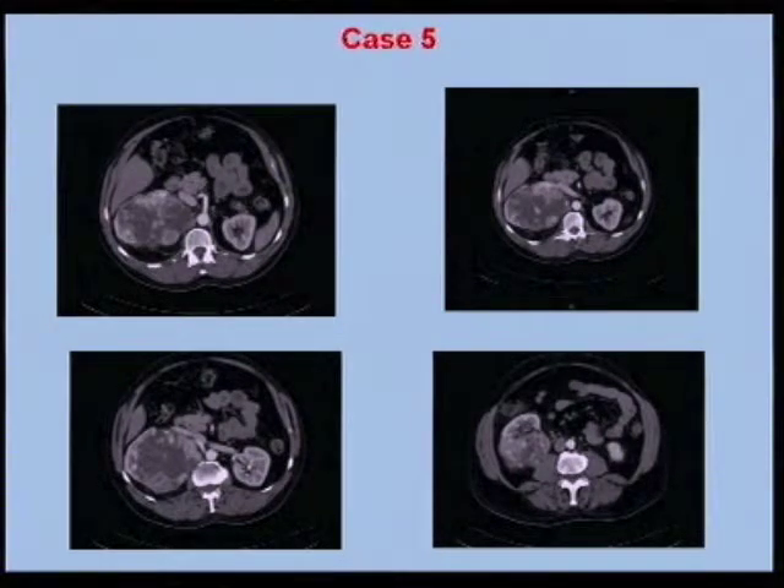The problem with these lymphadenectomies is we really don't know what the regional lymphatics are for the right or left kidney. I tend to do what I call ipsilateral — on the right, I would go to the aorta, if not a little bit around the aorta. My bias is to go maximal in the absence of evidence in kidney cancer. I don't think the EORTC study reported almost 20 years ago is good evidence, because the limits of the lymphadenectomy were not defined in that study.